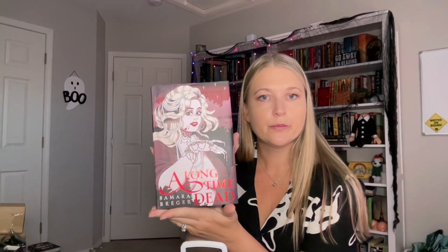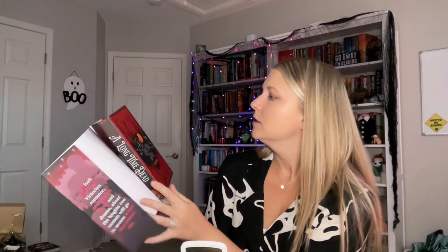Last, it looks like we've got our book of the month: 'A Long Time Dead' by Samara Breaker — apologies if I'm mispronouncing that. I'm going to guess she is a vampire, or at least I hope so. The cover isn't foiled, but that's okay — it has art down the side and some blood imagery.